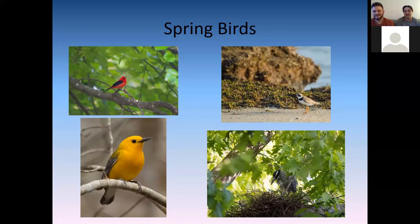The prothonotary warbler has a very loud, ringing call — sweet, sweet, sweet, sweet, sweet. If you're in and around the river from April all the way through June and July, it's just a call of the river.